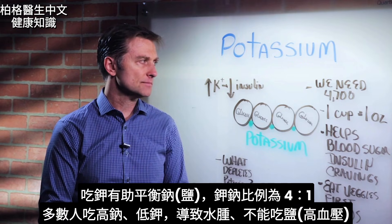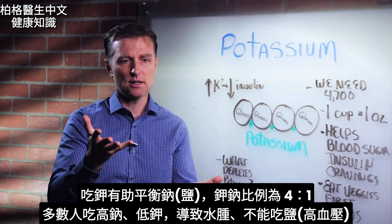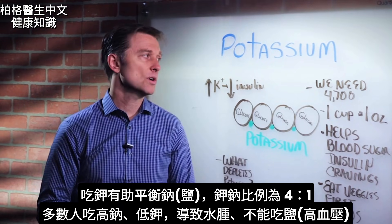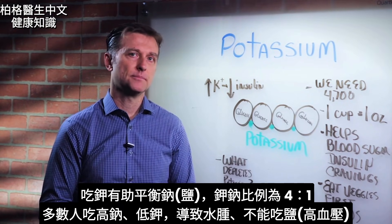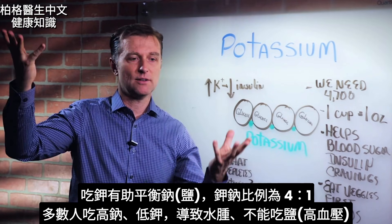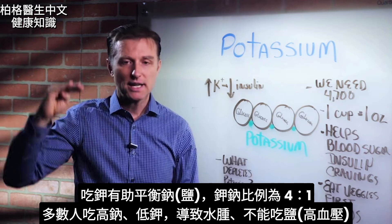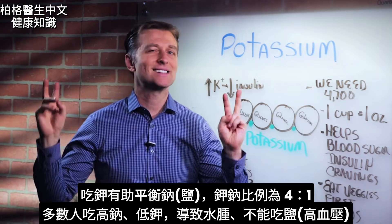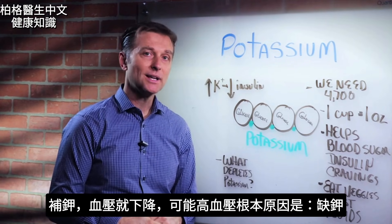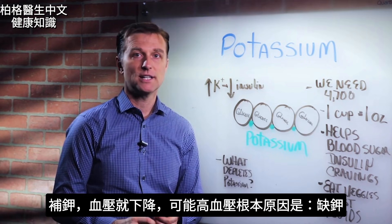When you consume potassium, you balance your sodium. We need a potassium-to-sodium ratio of four to one. Most people have way too much sodium and not enough potassium, so they retain fluid. Low potassium means fluid retention and salt sensitivity, leading to high blood pressure. If you take potassium, your blood pressure comes right down — low potassium is probably the cause of high blood pressure in many cases.